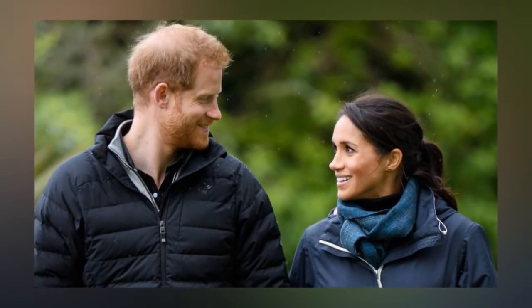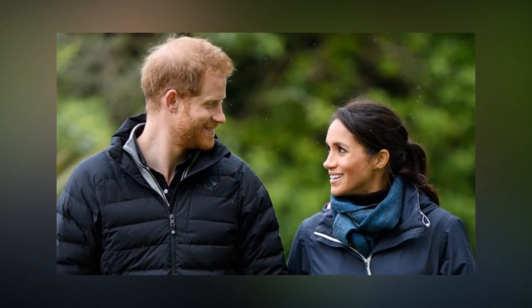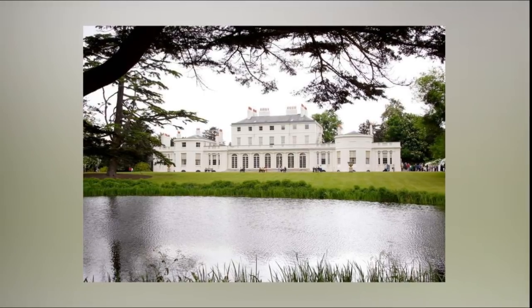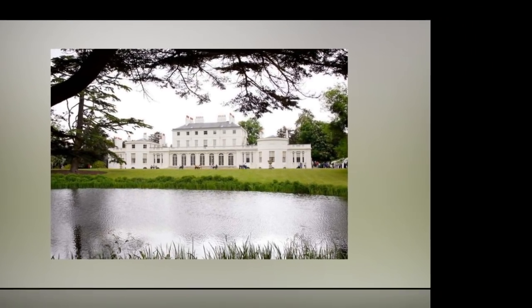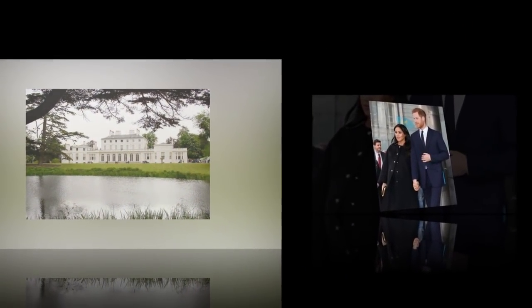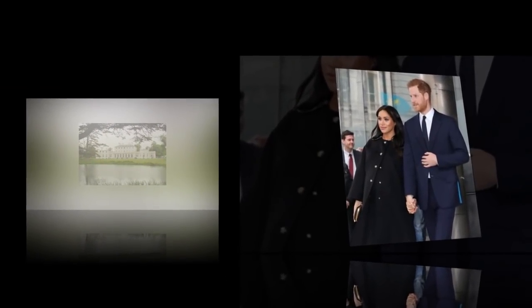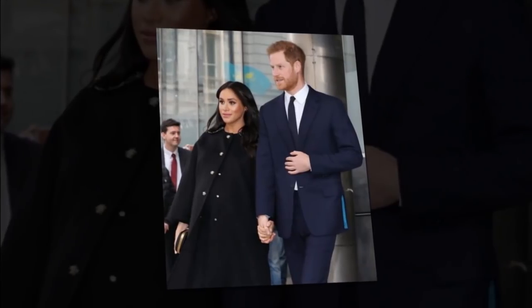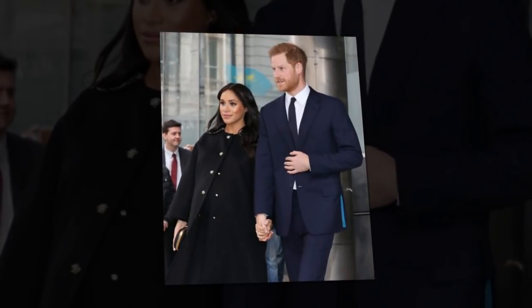The Queen puts on a colourful display in a floral frock as she hosts a reception for communities from every faith at Buckingham Palace. The details of Prince Harry and Meghan Markle's extensive home renovations on Frogmore Cottage have been revealed, as well as the cost to British taxpayers. Needless to say, some taxpayers are not pleased with the whopping $3 million spent on renovations.